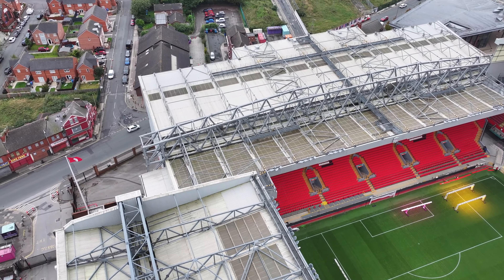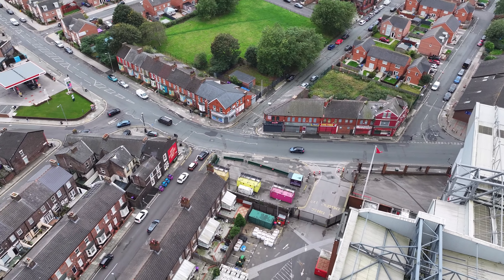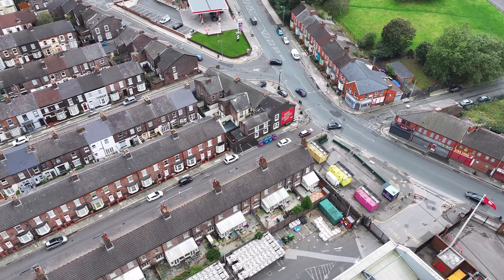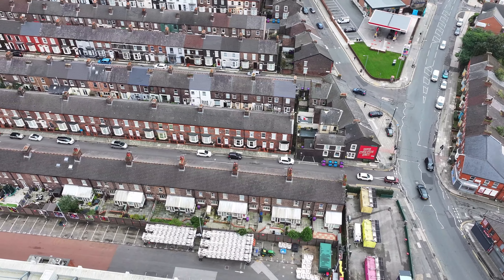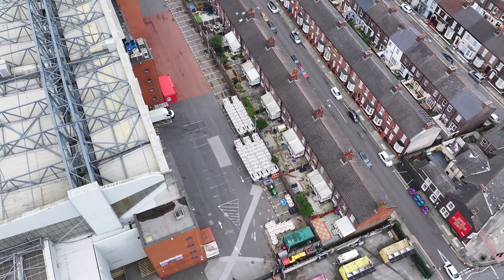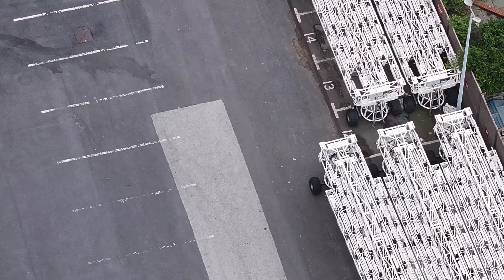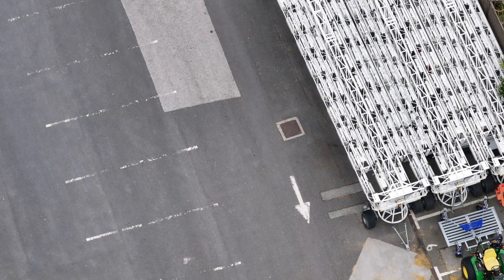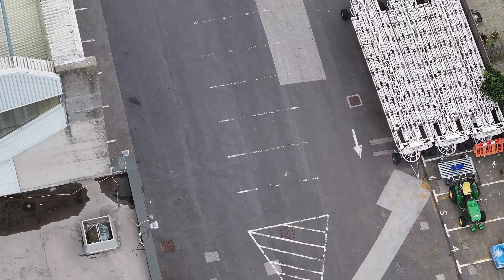Taking a look behind the Anfield Road stand itself — sorry, the Kenny Dalglish stand, getting my bearings. Got the lighting rigs there and the tracker that pulls them in.